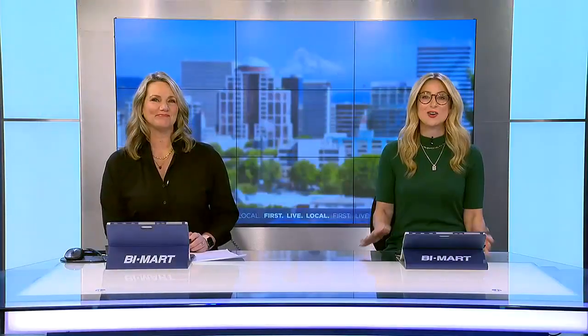Welcome back. New at 9 today on our show and tell with Tony, a local business owner is sharing the workbooks that inspired her lifelong interest in sewing, which she has since turned into a thriving business. Here's Tony with more.